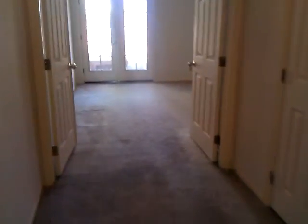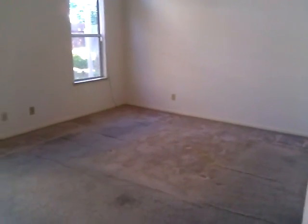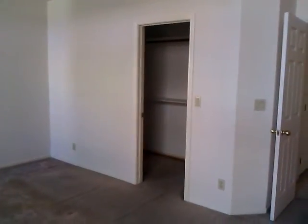And then the master. Double doors exit, also French doors to the outside. It's a decent sized master. The bathroom has a tub, shower, toilet in the enclosure, and double sinks. It also has a walk-in closet.